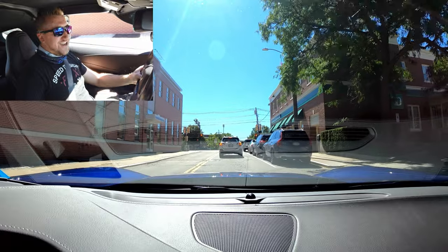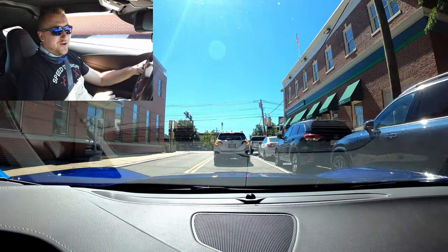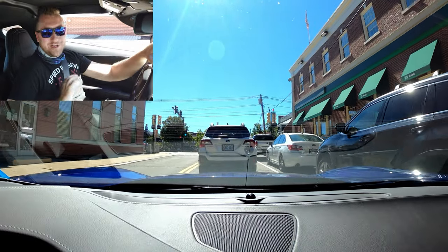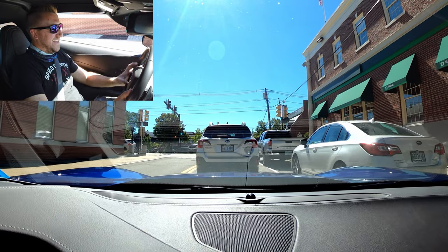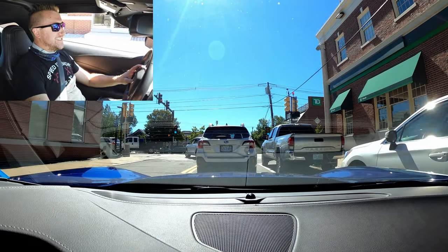It's always funny when you're driving around with the windows down, going slow — you can actually hear people read the license plate out loud.